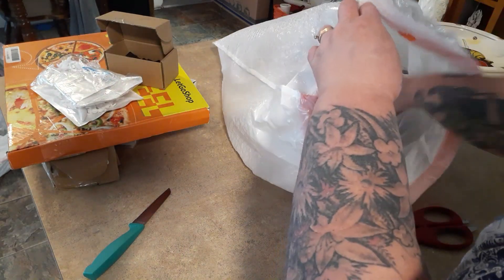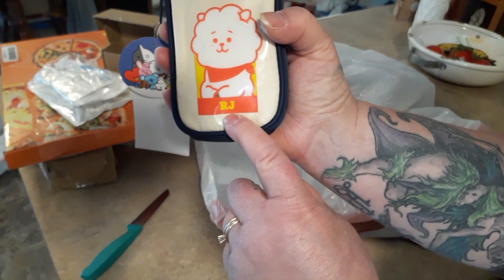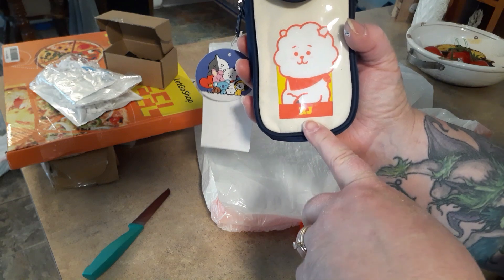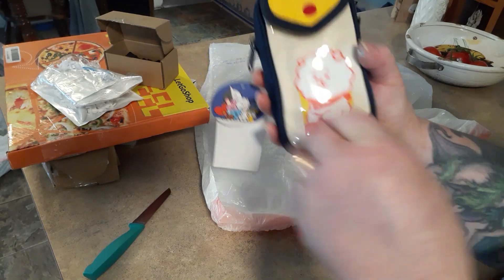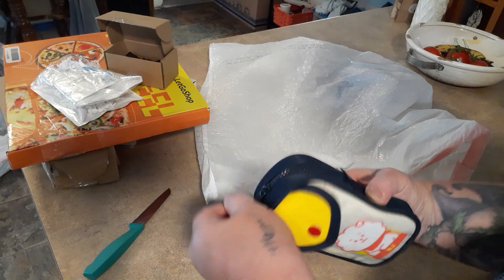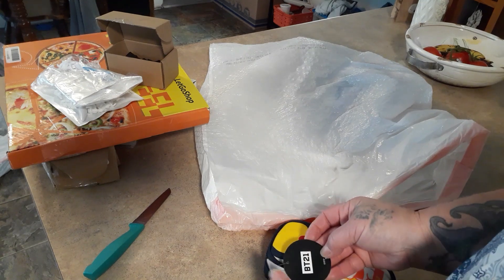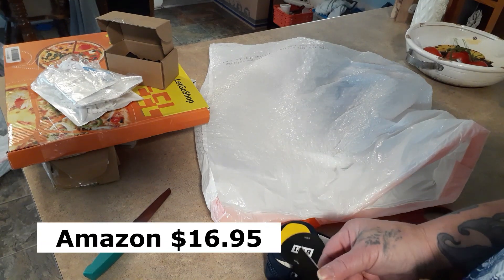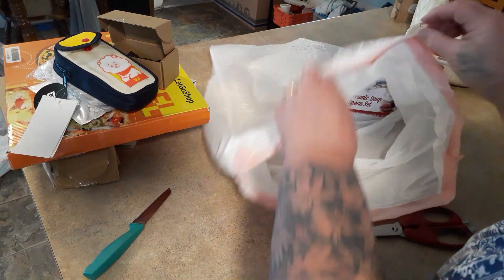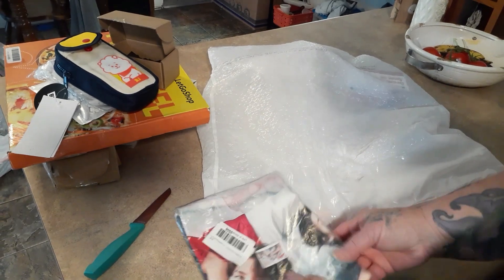Out of the blue Holly noticed something and said 'look, it's got RJ on it!' RJ didn't even know what it was but had to have it because it has his name. It's a BT21 pencil case — RJ's seen them at the store and they're not cheap. Cool find!